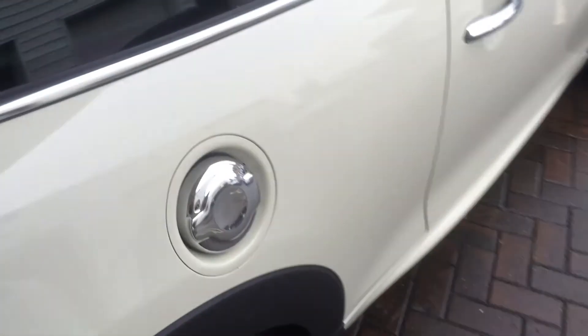Moving round to the side, you can see the chrome plated fuel cap there, which sets off the car really nicely.